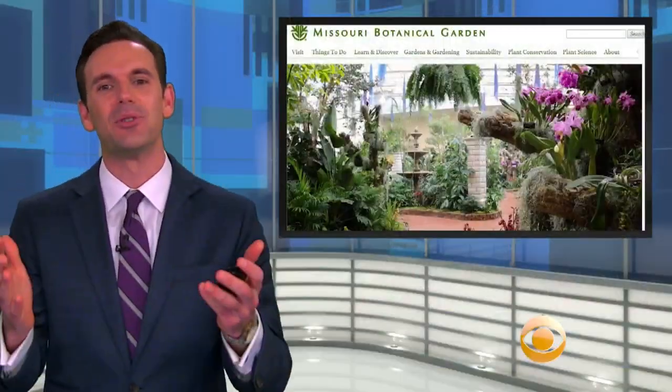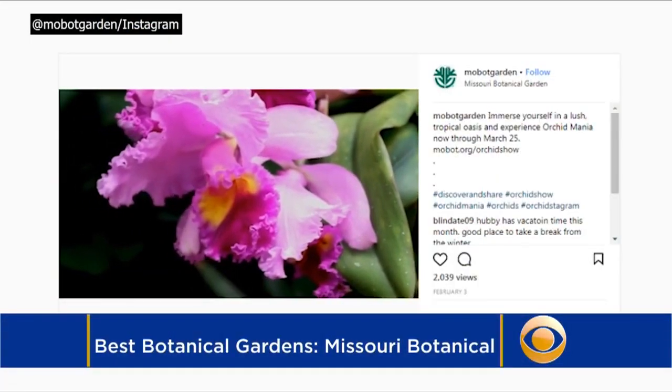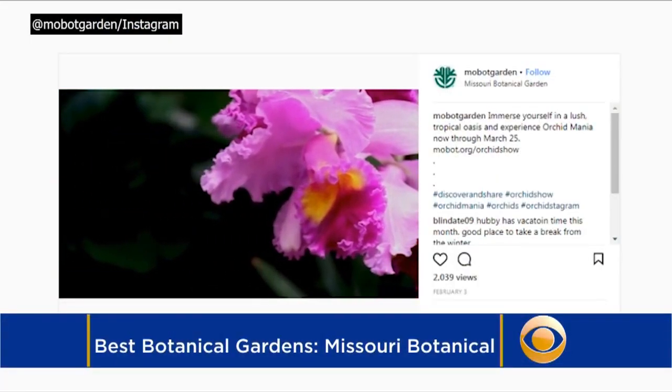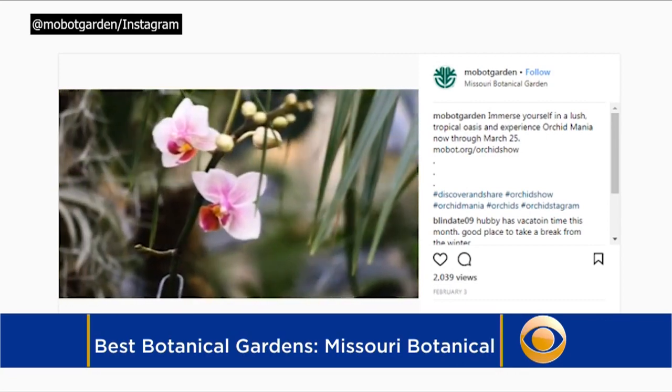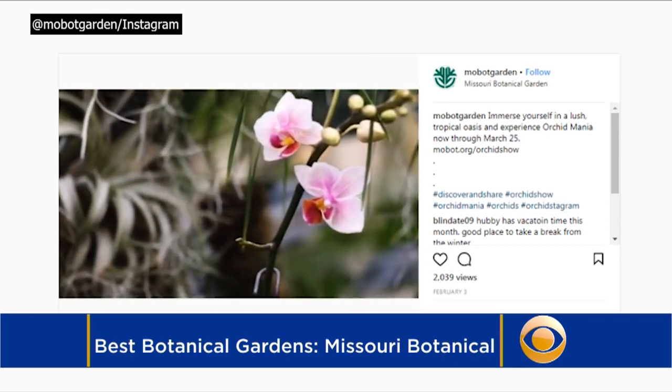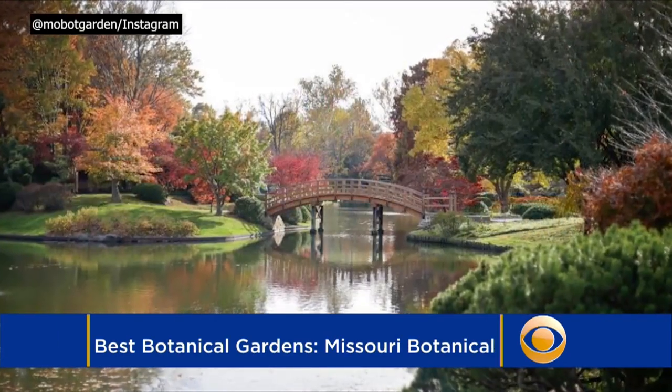We can't leave out the Missouri Botanical Garden, the country's oldest botanical garden in continuous operation. It is home to one of the world's largest collections of rare and endangered orchids, and you can check them out during the annual orchid show, which runs through March 25th. The Missouri Botanical Garden will also host a spring kickoff on April 7th and 8th.